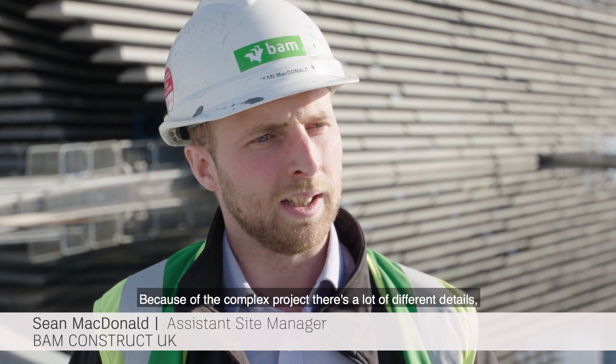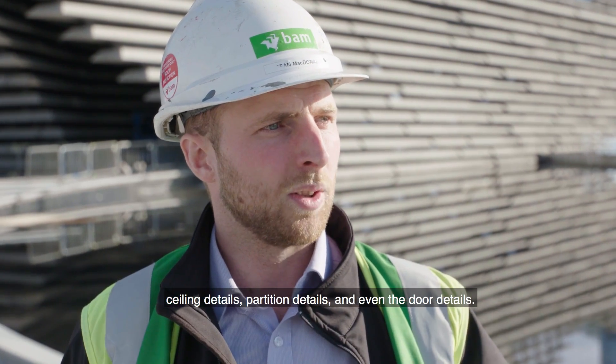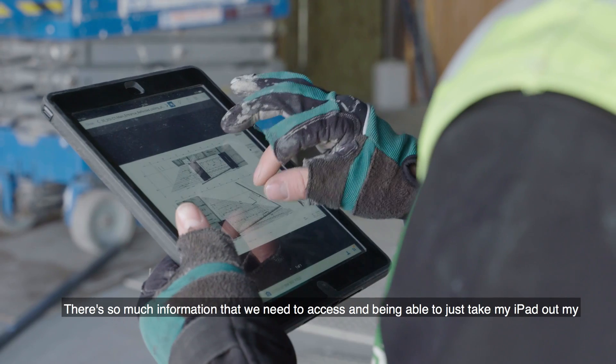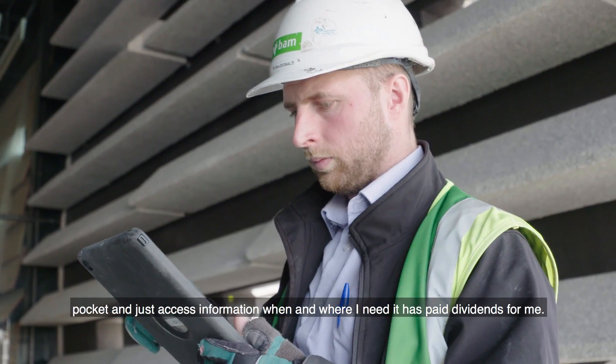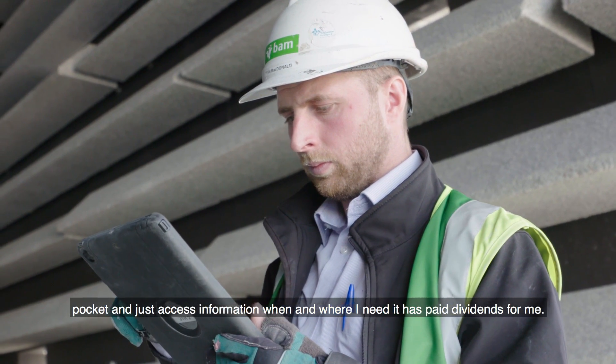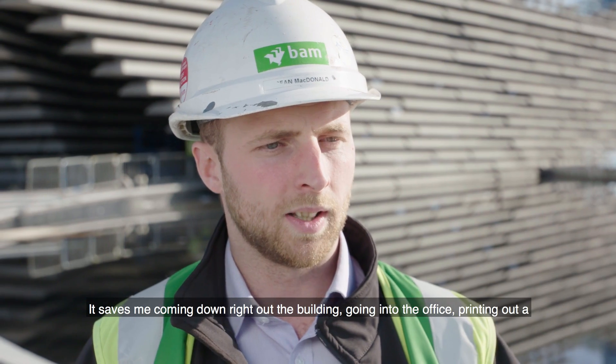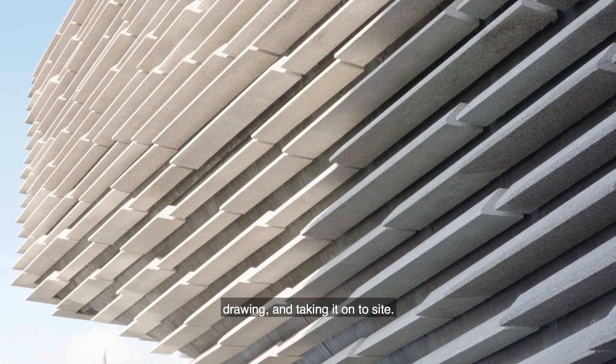Because of the complexity of the project there are a lot of different details — ceiling details, partition details, even door details — so much information that we need to access. Being able to just take my iPad out of my pocket and access information when and where I need it has paid dividends for me. It saves me coming down out of the building, going to the office, printing out a drawing, and taking it onto site.